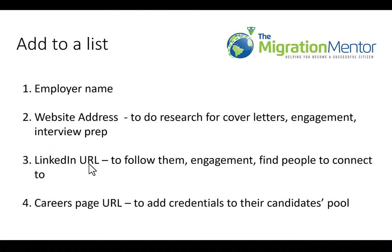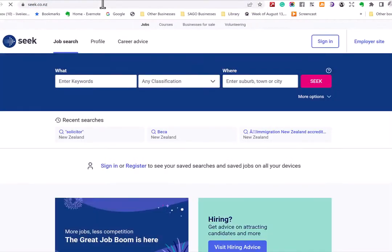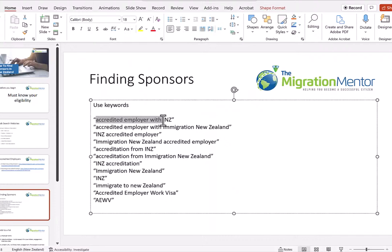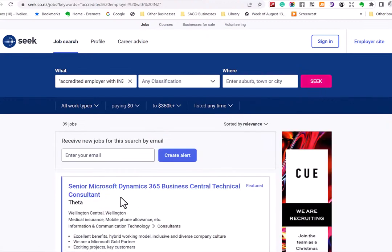Then you're going to put the results into a list. Let's actually go and find these sponsors and I'll show you how to do that. We'll go to seek.co.nz and use the terminology 'accredited employer with INZ.' You would probably need to use a variety of phrases and keep searching until you come up with quite a few results. Here you can see 39 jobs come up. I recommend using quotes for an exact phrase search, which makes the absolute phrase come forth from your search.